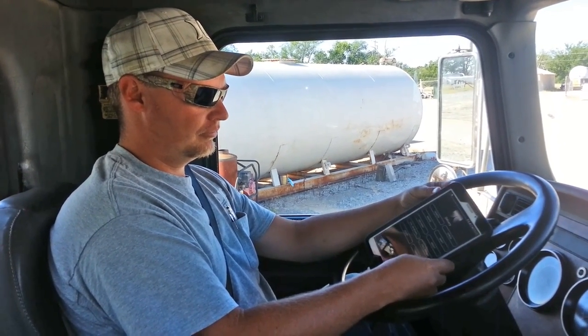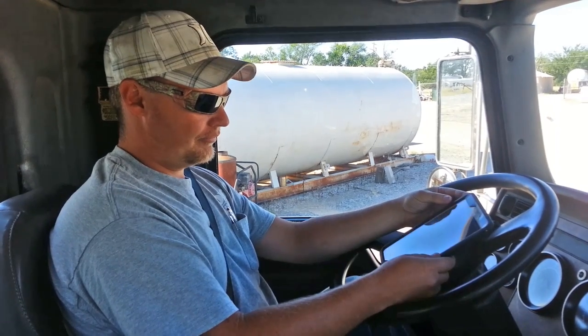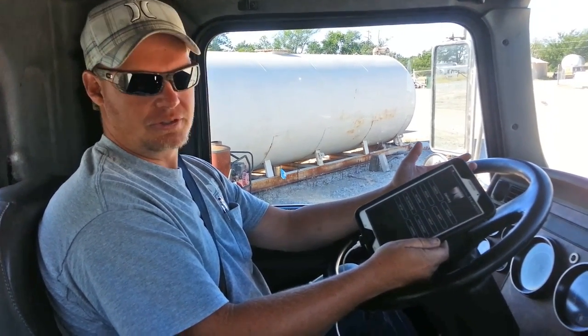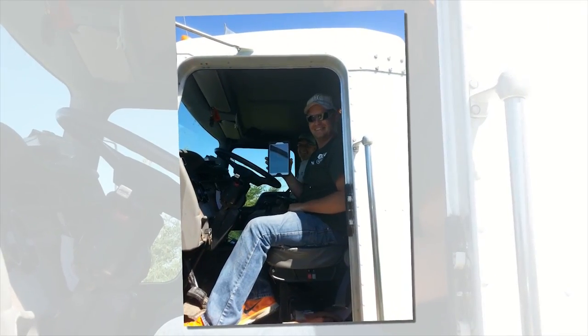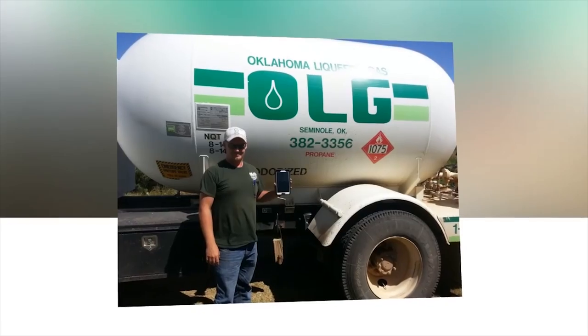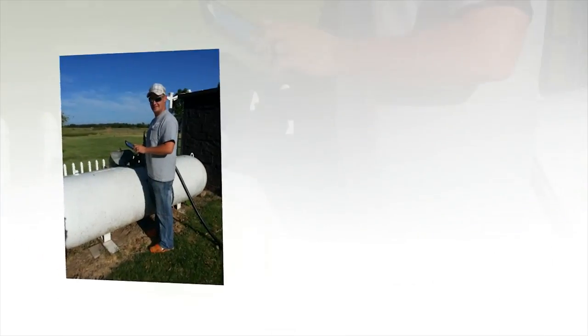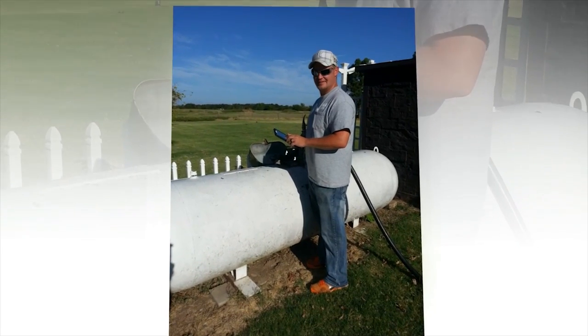How do you like the actual handset? It's a Samsung tablet and it works out well because it's large — if you're using the mapping on it you have a larger map to look at, and everything's larger on it, so for people that can't see very well they can see it better. It works out awesome. Just did a couple more deliveries on it and it went very well — simple, done, right through it.